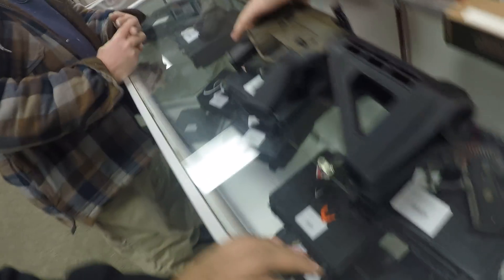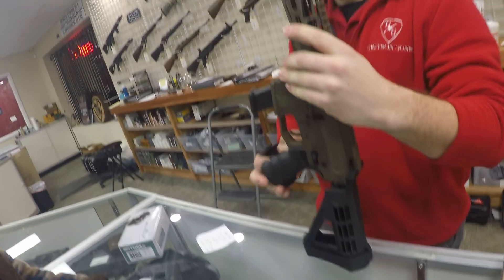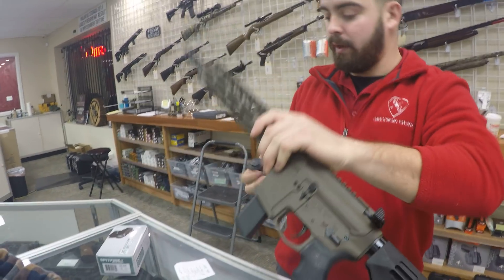I know a lot of people down south, they don't have to worry about these things. But when you're up in Connecticut, it's a different thing. So right now they're putting the pistol grip on there. This thing is for the MOE grip.